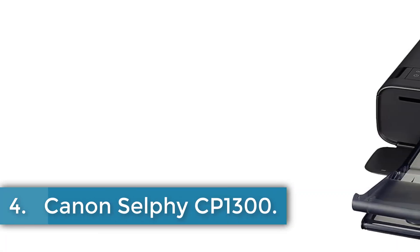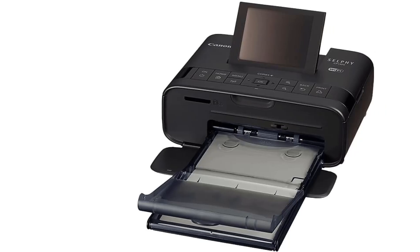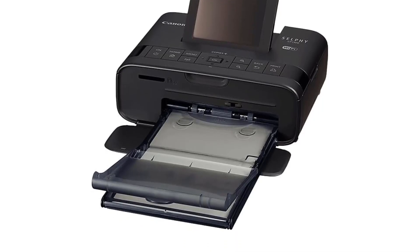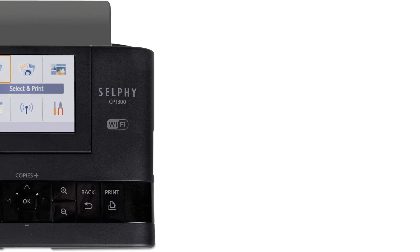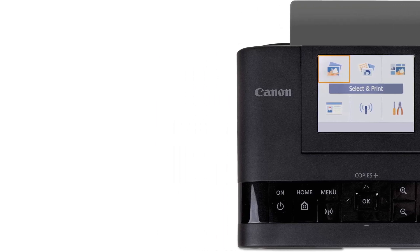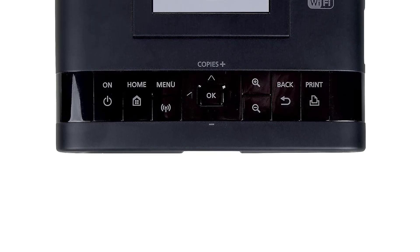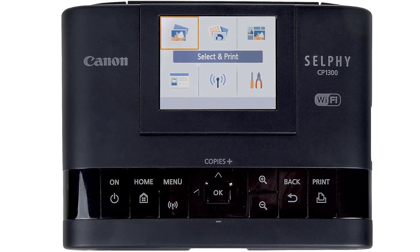Number 4: Canon Selfie CP1300. The Canon Selfie CP1300 is a wireless and Wi-Fi-enabled printer with USB connectivity, utilizing dye sublimation printing technology. It is designed with a special feature of being waterproof and comes in a sleek black color. This compact printer offers a maximum print speed of 1 ppm for both color and monochrome prints, weighing only 1.9 pounds. With the ability to print on various paper sizes and a paper tray capacity of 18 sheets, it provides convenience and versatility. The printer also features a 3.2-inch LCD screen for easy photo selection, editing, and printing. Additionally, it is compatible with the Canon Print app, allowing seamless connection with smartphones and tablets, and it is portable with an optional battery pack for printing on-the-go.